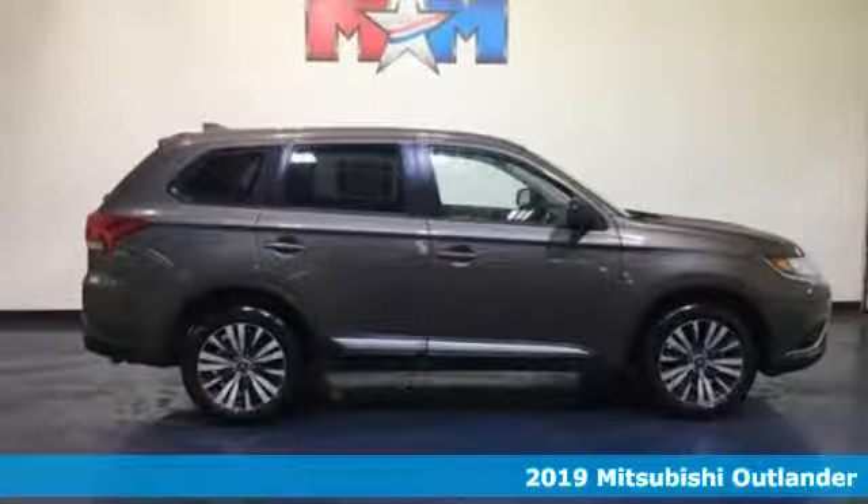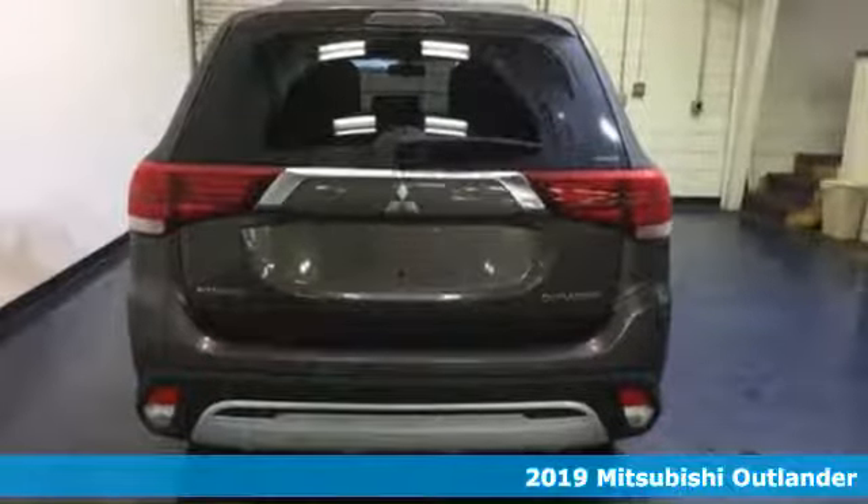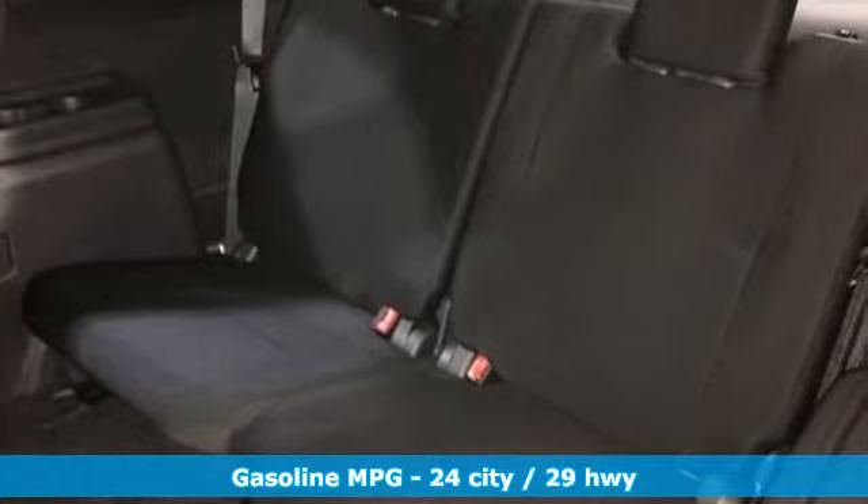Here's a new 2019 Mitsubishi Outlander. You can carry the whole family and everything that comes with them in comfort and class. And with features like these, every drive is a pleasure.